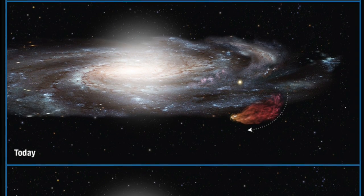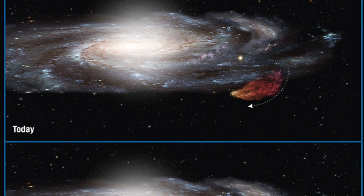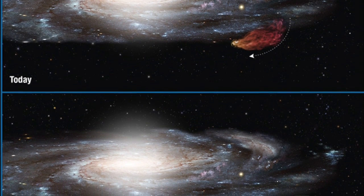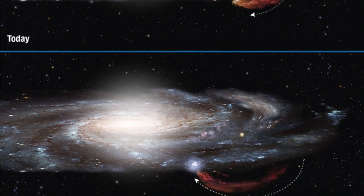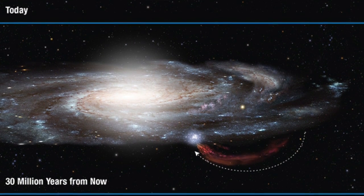One thing I may have forgotten to mention: the trajectory of the cloud was measured such that it's plummeting back down towards our galaxy's center — and us. Now the cloud does not pose any threat to our sun or solar system, but when it hits the core of our galaxy, a chain reaction of star birth will be set off that should be spectacular to watch, in about 30 million years.